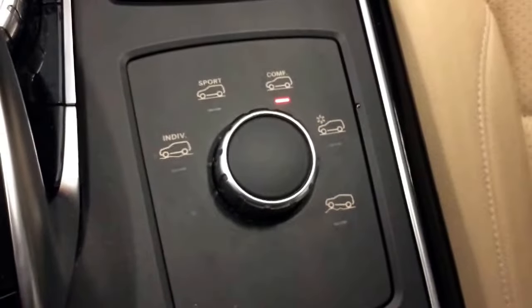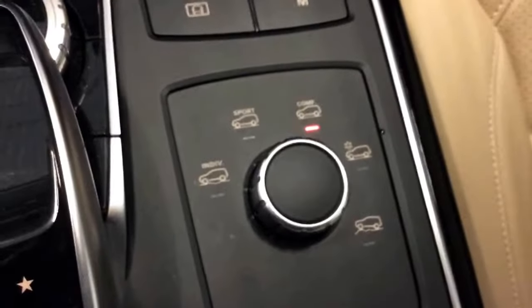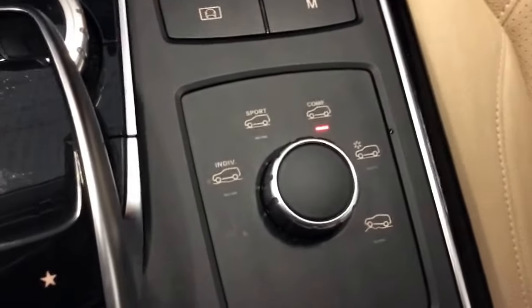You have different dynamic driving modes so you can change from sport to slippery conditions or off-roading. You can also individualize your own driving dynamic.